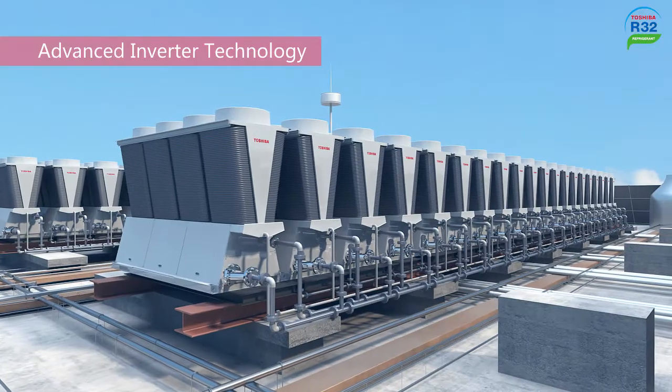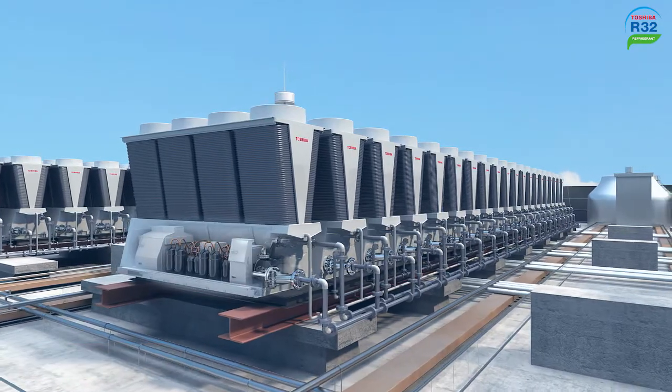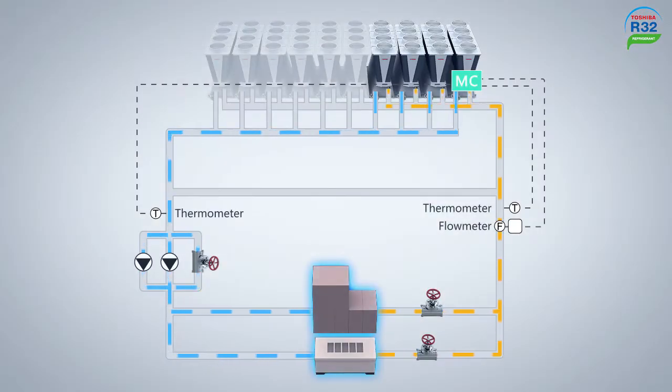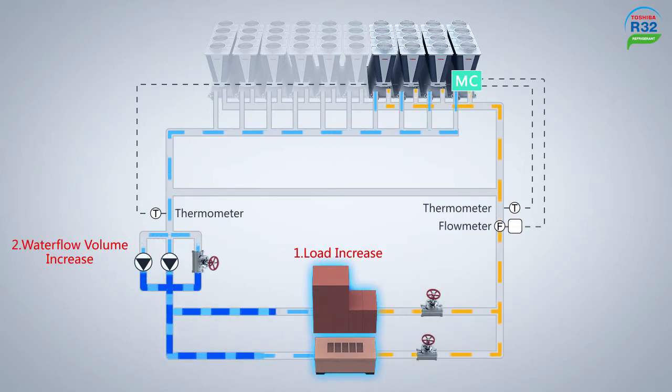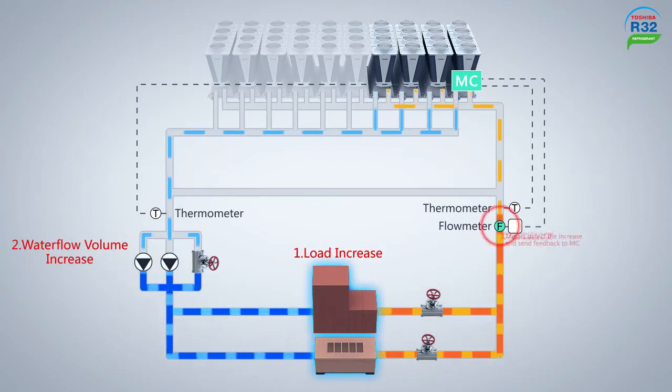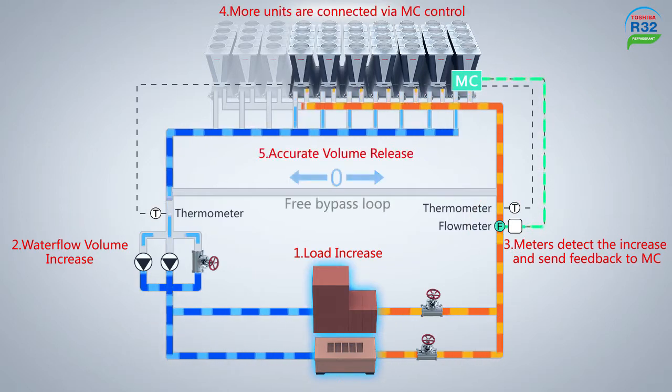Toshiba's Universal Smart X-Series Edge uses heat pump technology. Equipped with a module controller, this optimized system controls an internal inverter pump to adjust water flow volume and water pressure according to the required environment. The bypass flow control system succeeds in reducing wastewater flow.